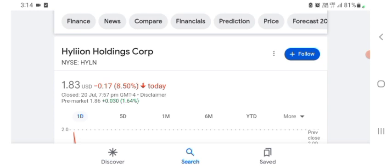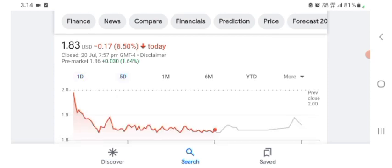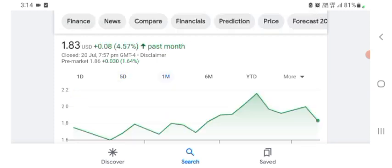I am just here to take a look at the financial chart. Hyaline stock is trading at $1.83 USD, down 8.50% negative in a day. Five days before, the stock was trading at 4.57% positive in a day. Before buying and selling the stock, please consult your financial advisor.